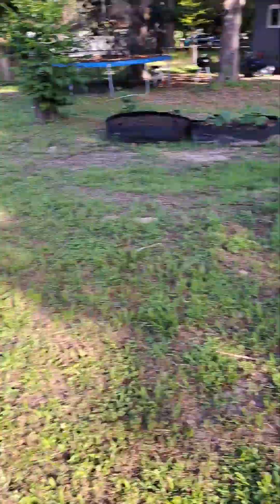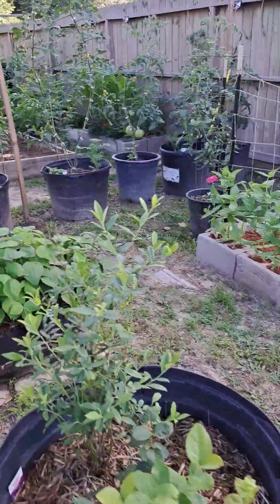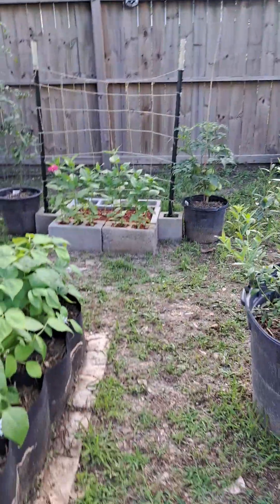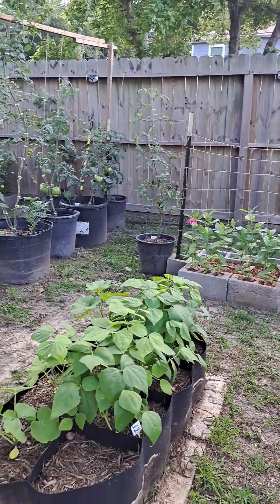Well, I appreciate it guys — just a quick look at what we got going on. We're super excited about the fall season coming up. Here soon we're going to start some more tomatoes and peppers, and we have dates on everything else we need to start. Thanks guys.